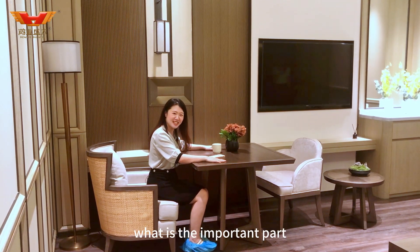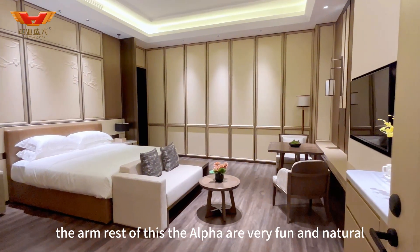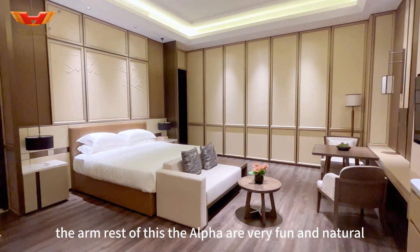What is the important part? It is the details of the whole production. The armrests of this sofa are very fine and natural.